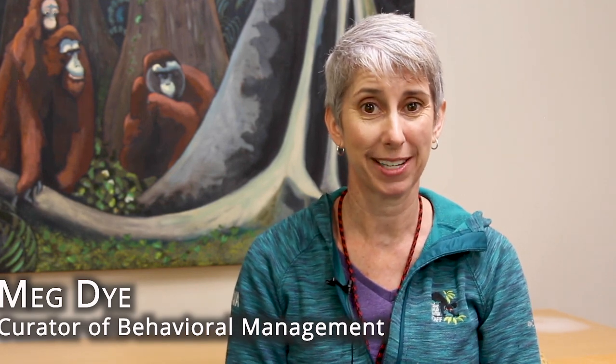My name is Meg Dye and I'm the Curator of Behavioral Management here at the Duke Lemur Center. A large part of my job is working with all the departments when it comes to training and enrichment. We train for a variety of reasons — teaching our animals to voluntarily participate in husbandry and research, and also providing daily enrichment for the animals for mental stimulation. In this footage, we're teaching a mouse lemur how to voluntarily enter a transfer chute to go into a closed chamber, where in time it's going to learn how to touch a screen and help us with Alzheimer's research.